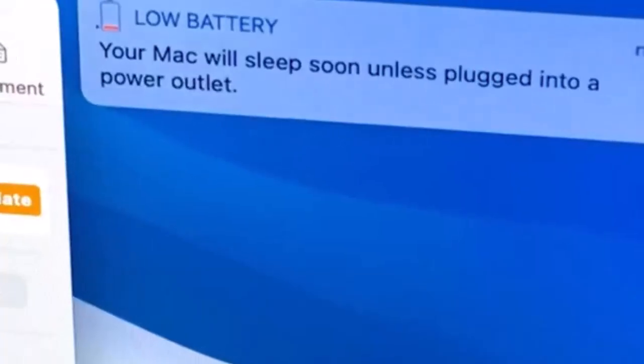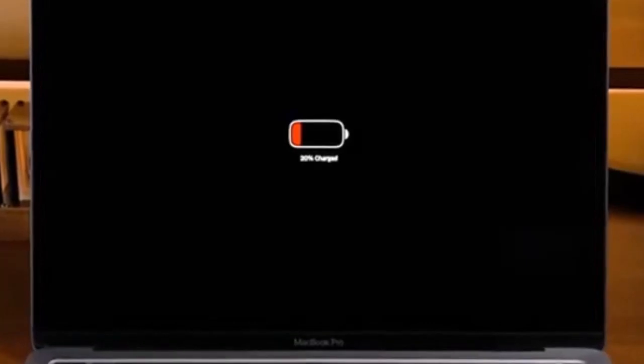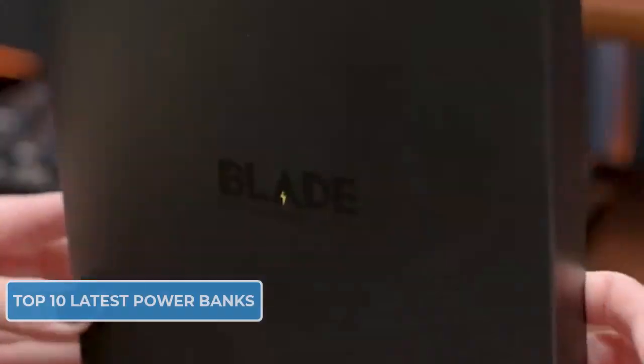Hey everyone and welcome back to the channel. Are you tired of constantly running out of battery while on the go? Well today we've got something special for you — we found the top 10 latest power banks that will keep you charged up wherever you are.